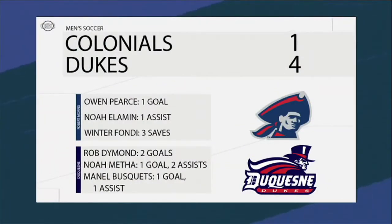The Colonials will be searching for that win again next season. The Dukes overcame the Colonials by scoring three second-half goals. Rob Diamond scored the first and last goals for the Dukes, while Owen Pierce was the only Colonial able to find the back of the net. Robert Morris was outshot in the 90-minute contest — Duquesne managed eight shots while Robert Morris hit the net only four times.